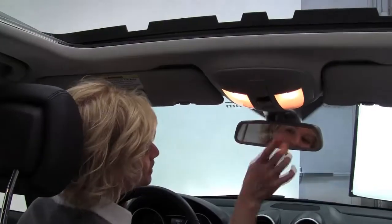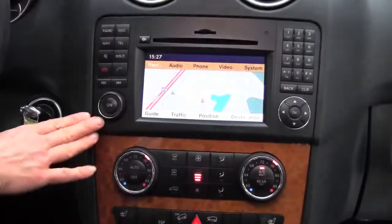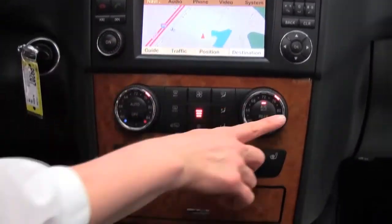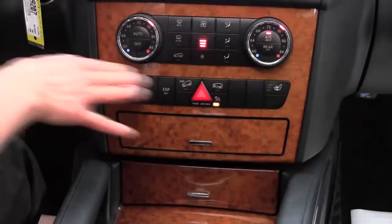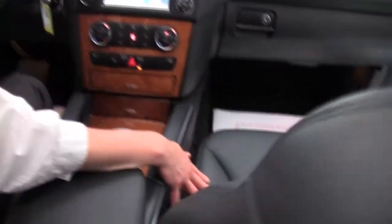Power moon roof, auto-dimming rear view mirror, programmable garage door opener for up to three doors. This is equipped with the hard drive navigation system. Dual zone climate control, heated seats for the driver and the passenger side. Beautiful wood grain trim — the seats are in wonderful condition.